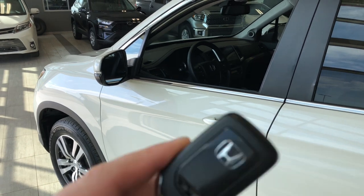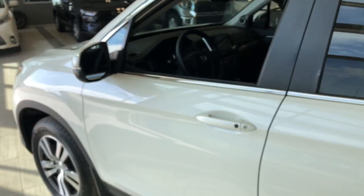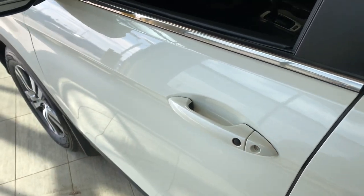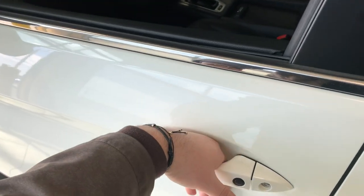Helping us inside, our key fob has our lock and unlock button. Like I mentioned, this Honda does have a smart key system, so we can press this button on the door handle to lock the vehicle. To unlock it, it's as easy as putting our hand inside the door handle.